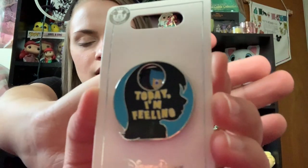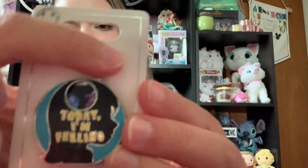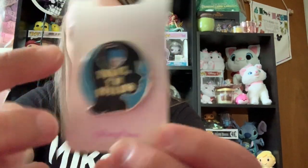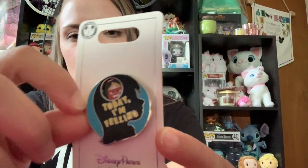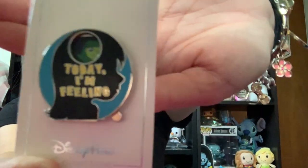The next one that I have to show you is this Inside Out pin. So it is a silhouette of Riley's head, and it says 'today I'm feeling.' And then it has all of the different characters in here — there is a little lever that you can kind of spin, and it has all of the different emotions in Riley's head. So you have Joy, Anger, all of the characters. And I am a future school counselor, so I thought that this pin would be something really cute to have and wear on my ID lanyard — a cute little nod to psychology and counseling.